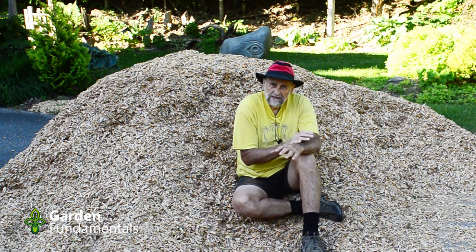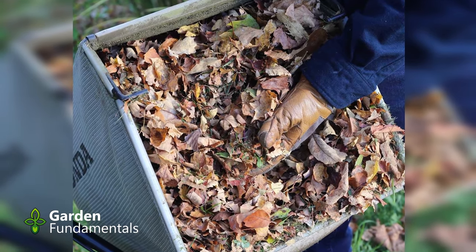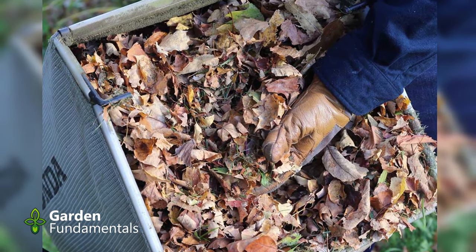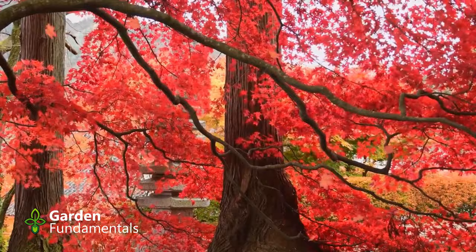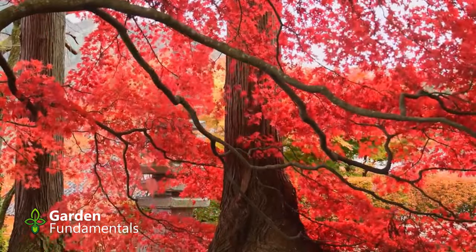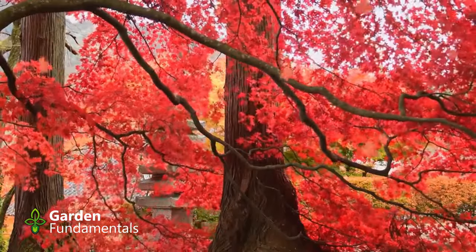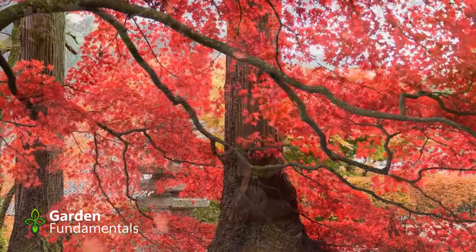The same argument can be made for leaf mold or chopped-up leaves. They're very easy to get in the fall and great for the garden. They may not be quite as bad as compost for weed seed germination, but seeds will still germinate and grow in them. I do use leaves naturally wherever they fall and it does help, but they degrade over a summer so they need to be replaced every year.